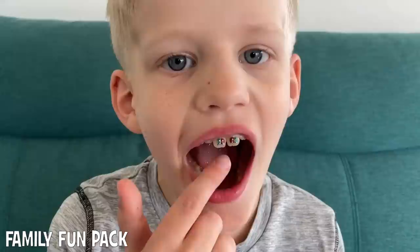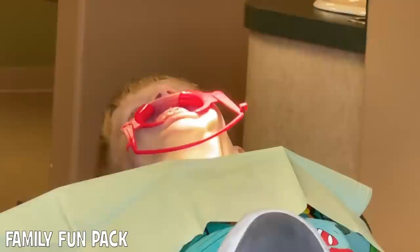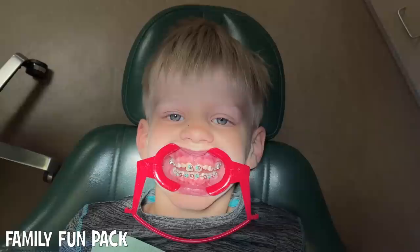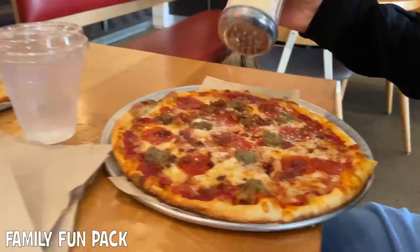Matt's heading out the door with the kids right now to the orthodontist. After the orthodontist, we stopped for some pizza.